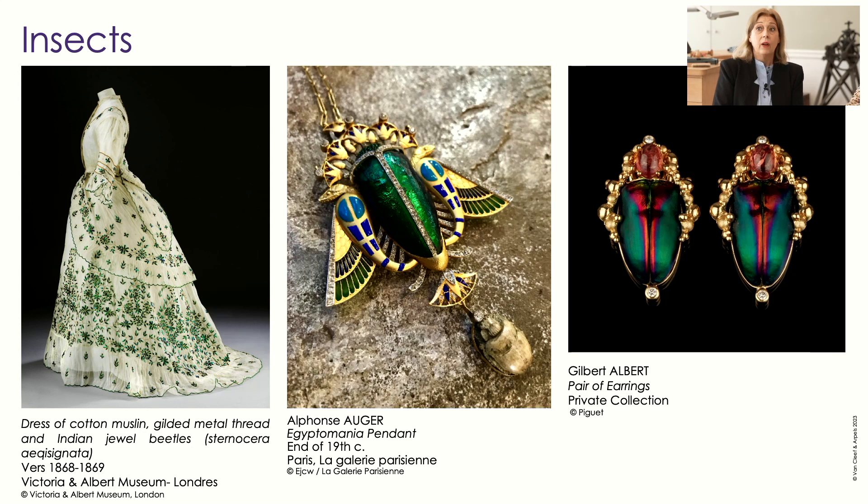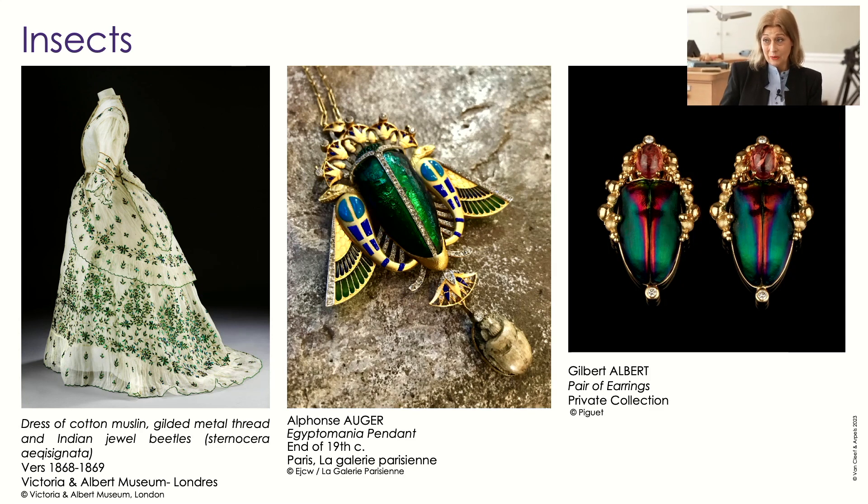In some parts of the world, there is the possibility to wear an insect or coleoptera alive, attached with a little suit — like a little pet alive. You have a gold chain, and you can see that in India, Sri Lanka, and Mexico as well — it's a tradition. Here, we go back to our taste for this tradition. With Alphonse Auger, who was trained by Boucheron, he created a pendant — absolutely ravissant — representing a scarab, with added enamel, creating a little amulet at the end.